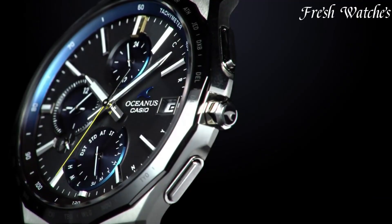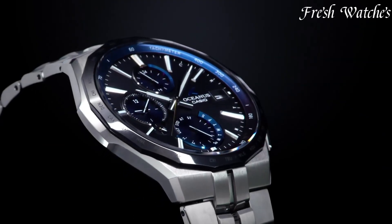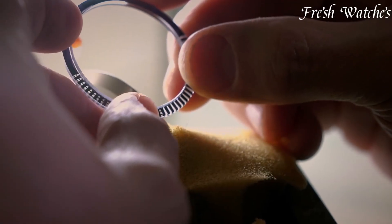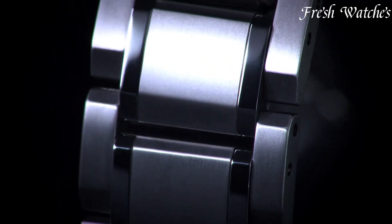These timepieces showcase Casio's dedication to precise timekeeping, often incorporating features like radio-controlled time synchronization and solar power technology. Blending style with durability, Oceanus Watches appeal to the discerning connoisseur seeking sophistication and performance in a single package.